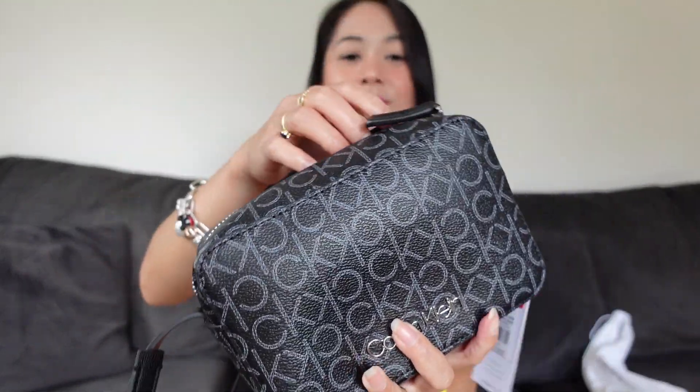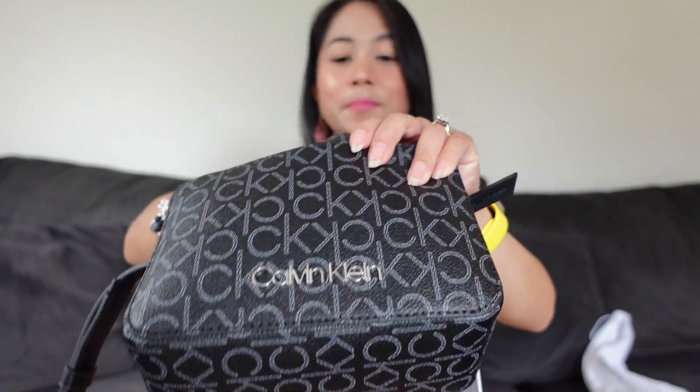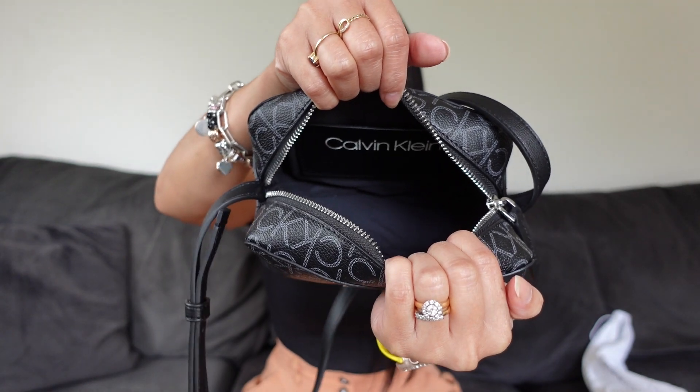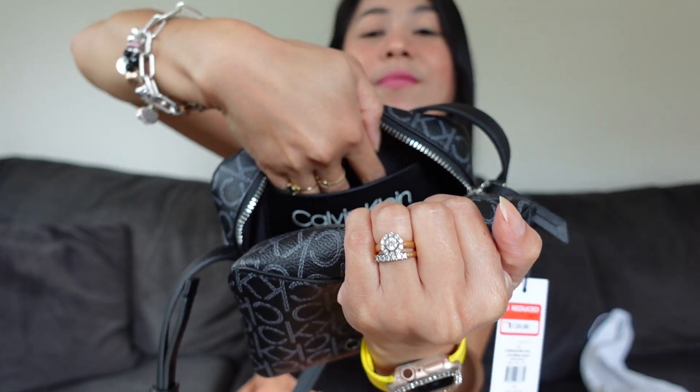So, let's check inside. Ayan, so kahit maliit sya tingnan, medyo spacious naman sya sa loob guys. Marami kang malalagay dito. And meron syang pocket, isang pocket, as you can see. I really love this.